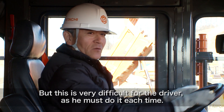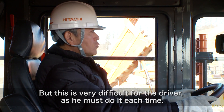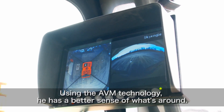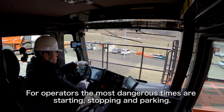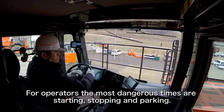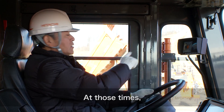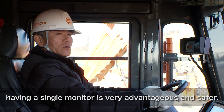Every time you move, you can see one view. And when you switch to AVM, you can see the others. The most dangerous thing is when the operator stops — parking is a very risky moment.